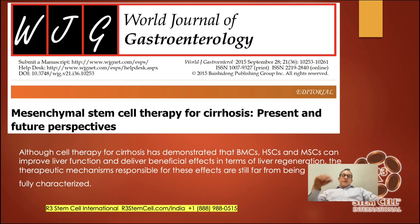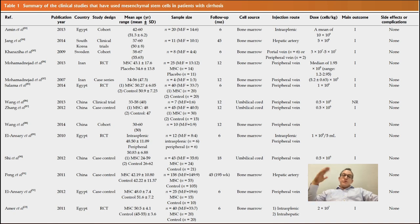Out of the World Journal of Gastroenterology, cell therapy for cirrhosis has demonstrated that stem cells can improve liver function and deliver beneficial effects. We don't know exactly how, but mechanisms include cell-to-cell communication — telling your liver to reprogram and regenerate — calling in new cells and new blood flow, and reducing inflammation.